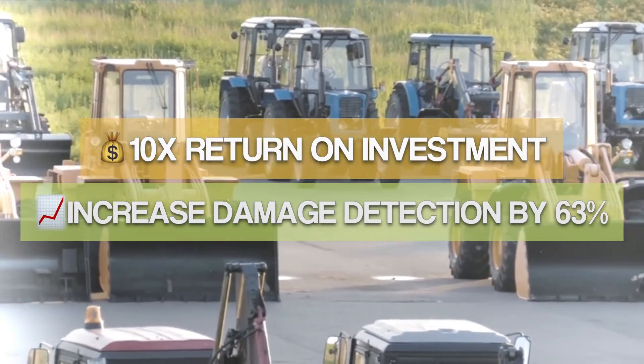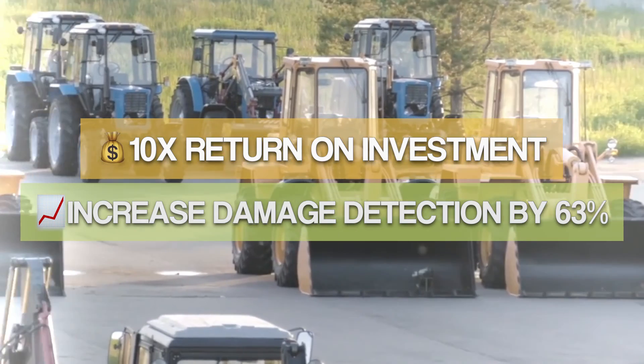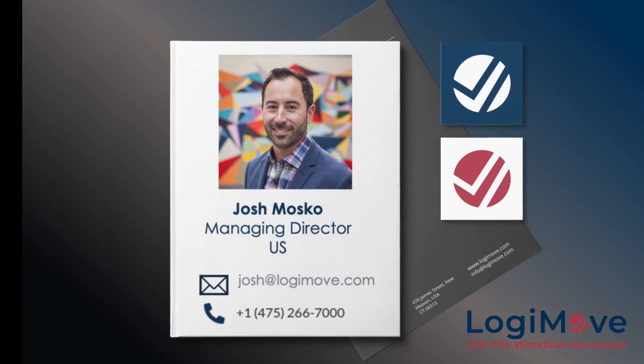Now that you've seen a glimpse of the power of the solution, the next step is to click on the link to register for a demo or request more information.